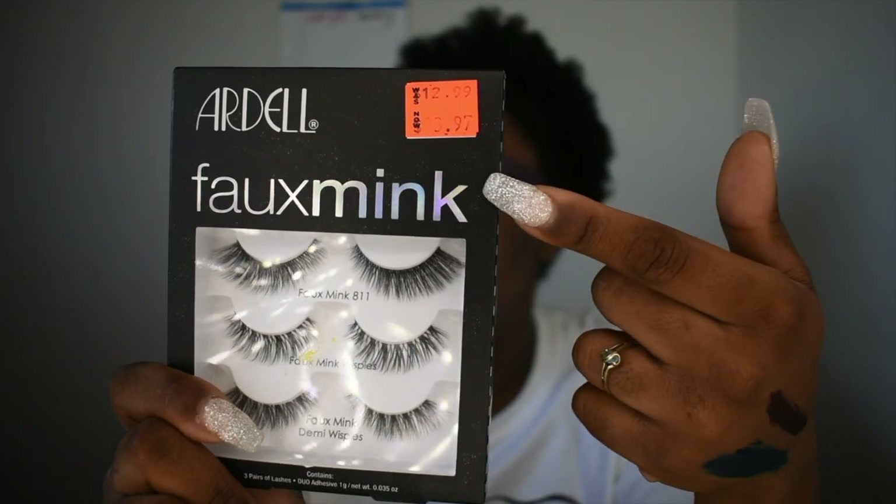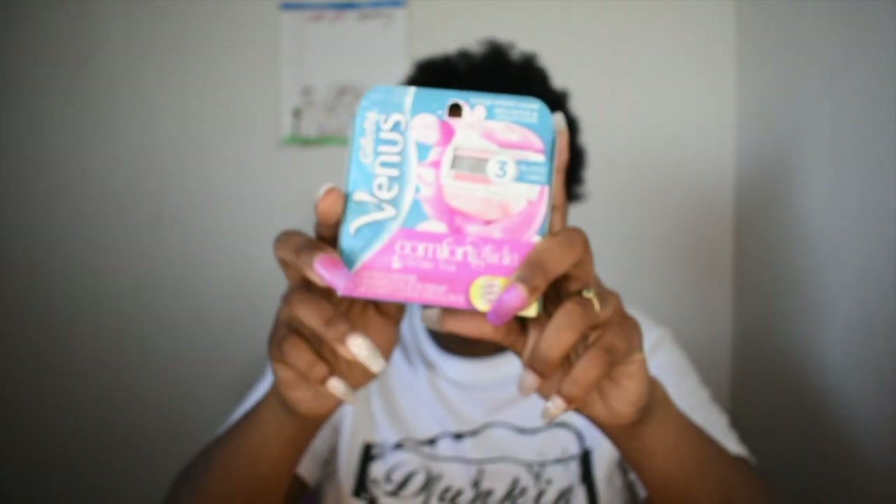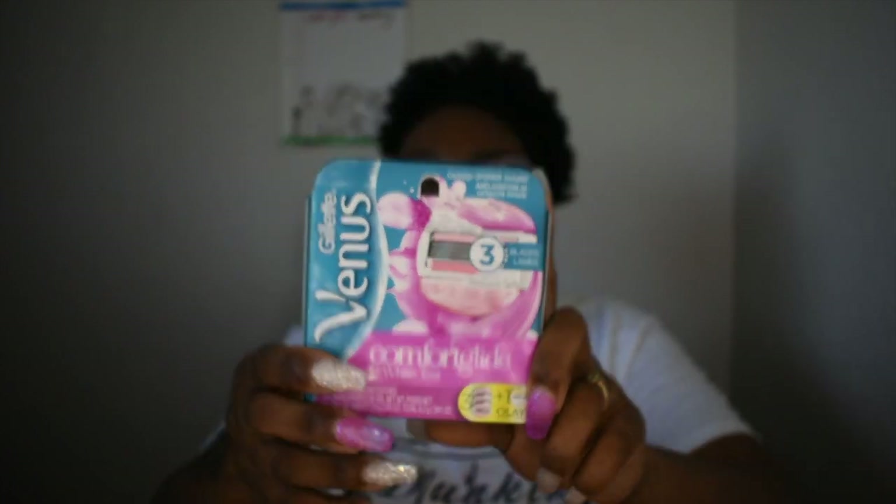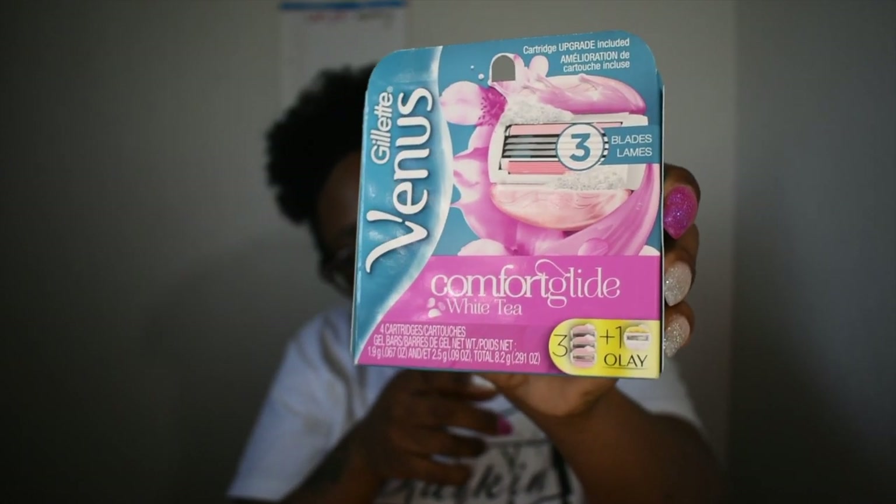These lashes were $12.99 and I paid $3.99. Last but not least, I got blades — and like I said, this was the one item that was not on sale. I got the Gillette Venus blade replacements. I got a razor kit previously and I can remove the razor head, so I needed new replacements. These were $20 for four of them.